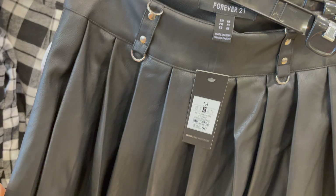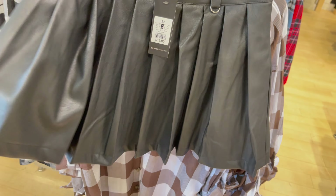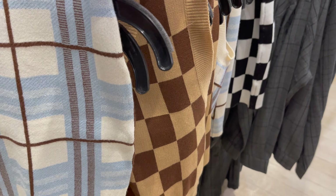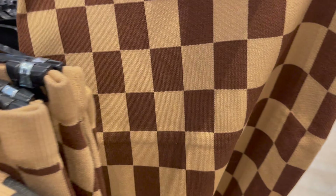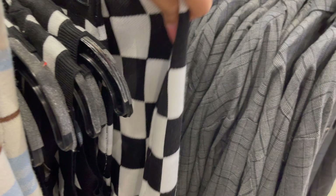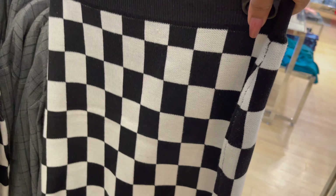Ye leather skirt hai, isko aap leather top ke saath bhi pair kar saktay ho. In ke paas bohat saari cheezein hain leather mein. Aur ye kuch top aur skirts hain jisse aap set bana kar pehen saktay ho. Jitni bhi price mein aapke saath share kar rahi hoon, ek baar phir aap 30% off kar saktay ho.